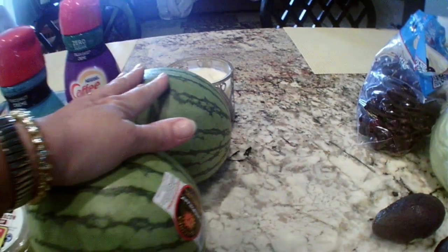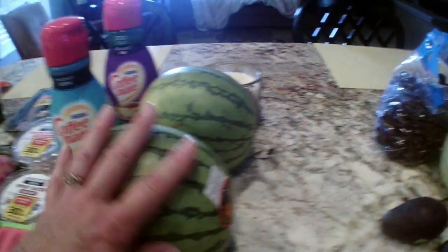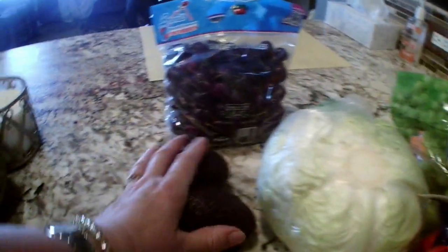The watermelons were on sale and you were allowed two, so I got two small ones. I'll tell you the total in a minute. Over at Fry's — the cherries were 99 cents a pound.